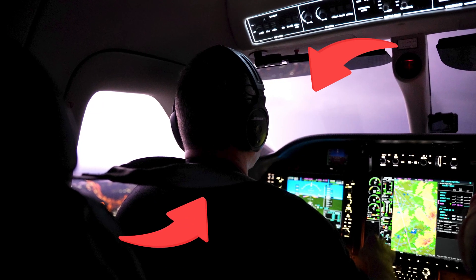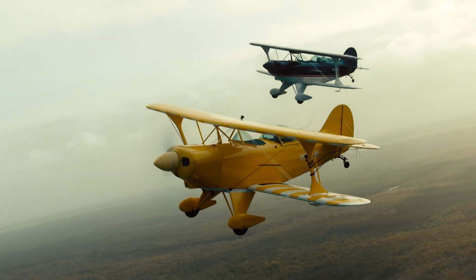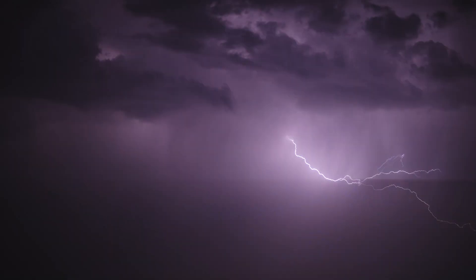This is me, and this is a lightning bolt striking dangerously close to my airplane. But have you ever wondered what happens when a plane gets struck by lightning?